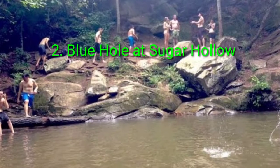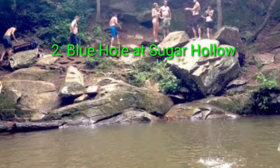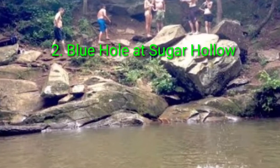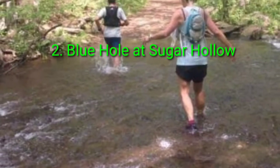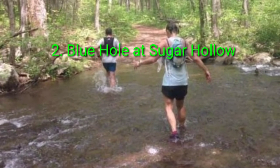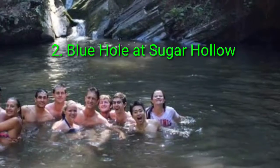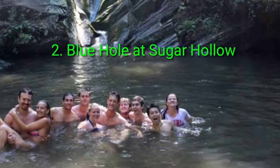Number 2: Blue Hole at Sugar Hollow. Do you like hiking? Do you like swimming? Why not do both at the Blue Hole at Sugar Hollow? This hike interacts with nature in a way that most hikes do not — you will get wet. This hike is understandably popular in the summer as a perfect way to be refreshed by cool mountain water under the hot Virginia sun.